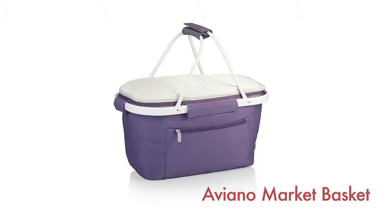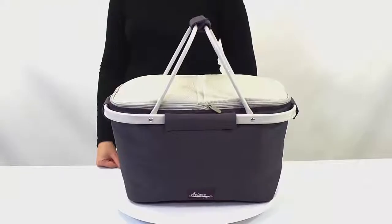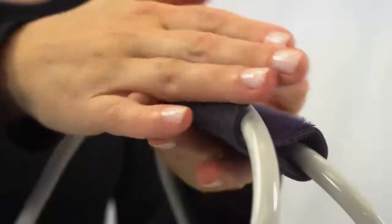The Aviano Market Basket by PicnicTime combines the fun and romance of a basket with the practicality of a collapsible insulated tote. Made of PicnicTime's durable Aviano polyester microfiber on a lightweight aluminum frame, it's stylish and practical enough to take with you to the farmer's market or a fun day at the park.